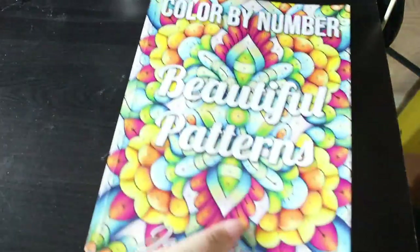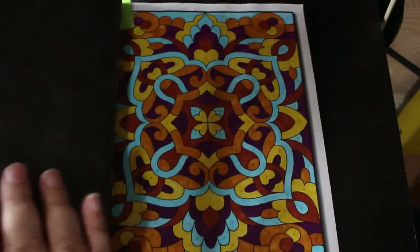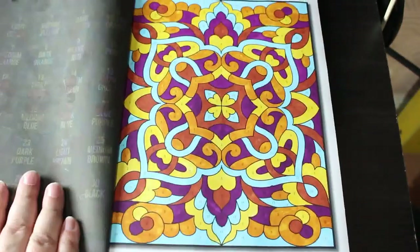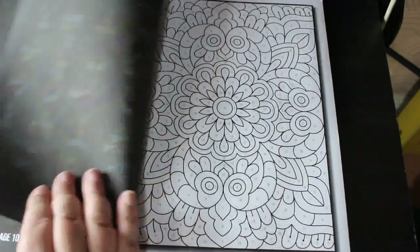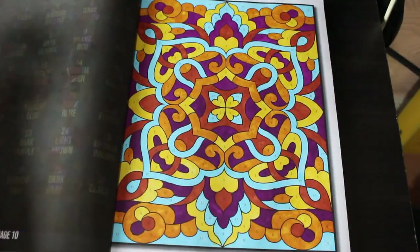I did one in Colour by Number Beautiful Patterns. I like this book, I think it's stunning, and again this was done with the Ohuhu markers — they're always going to be Ohuhu markers until I sort out the other blends on this. But I love the way they go — that's a really nice one, really nice colours. I'll be doing some more of these next month.